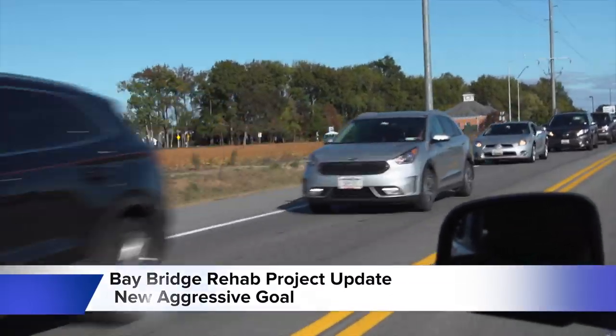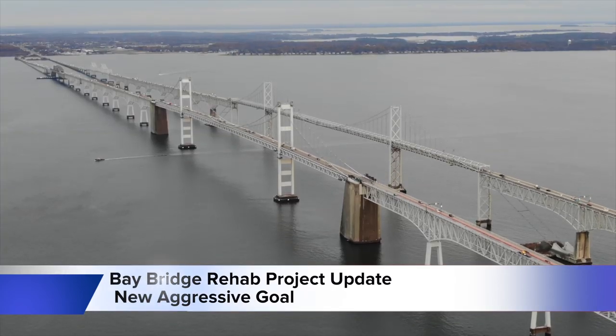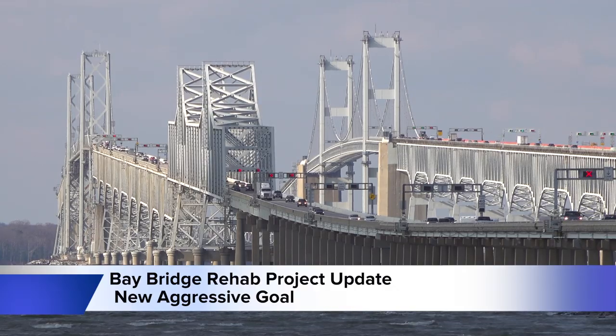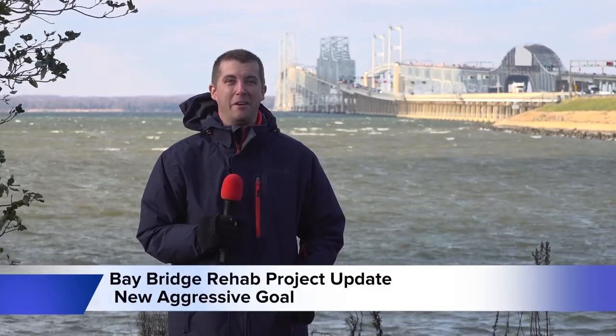Back in September, Maryland residents began what they thought would be a two-year journey of extra-long commutes and dreaded stop-and-go traffic when they began the Bay Bridge Rehabilitation Project. But now, as winter approaches, thanks to the MDTA engineers and hard-working crews, that two-year timeline may be cut in half.